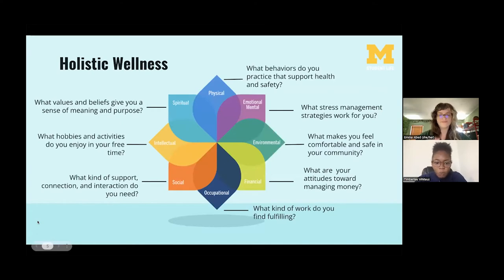What you see on your screen is what we call the Model of Well-Being. This is a way to holistically look at health and wellness. The services offered by UHS are meant to foster comprehensive and holistic wellness — not only physical health, but also emotional, social, environmental, spiritual, intellectual, occupational, and financial well-being. You can reflect on questions like what behaviors promote your health and safety, or what kind of support and connection do you need. This model is used widely across campus and you can even find a mural of it in the Union.